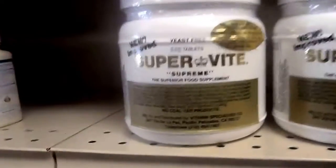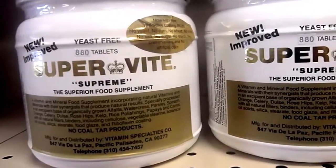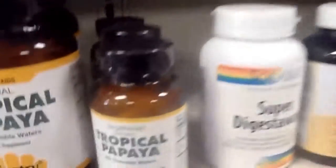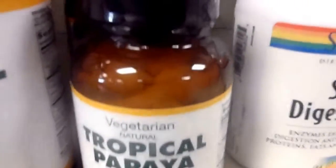Here is the Super Vile — I've got everything you need. Super Vile, Stomach Rescue. Pearls, I take every night. Acidophilus, probiotic acidophilus. Bio Beads, my favorite. Tropical Papaya, which I actually find better. Super Digest Away, original papaya enzymes.